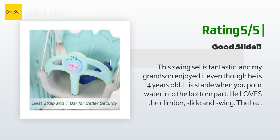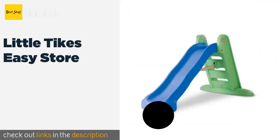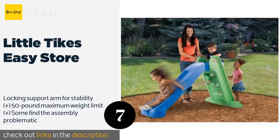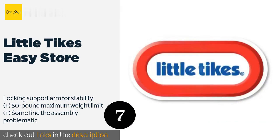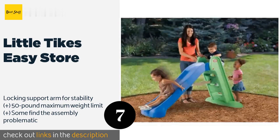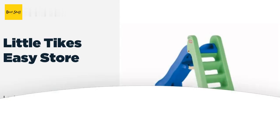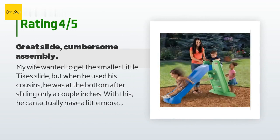The next product is the Little Tykes Easy Store. It is five feet long and great for toddlers, preschoolers, and very young children. The steps provide traction and are easy to climb, and conveniently it folds up for compact storage, making it ideal for homes with little space to spare. This product is available on Amazon for $79, and it is rated 4.6 stars from 897 customer reviews.